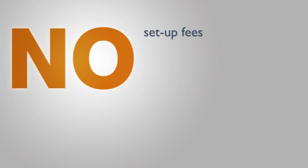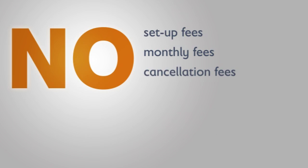And it's affordable. No setup fees, no monthly fees, no cancellation fees. You simply pay a small amount on each payment received.